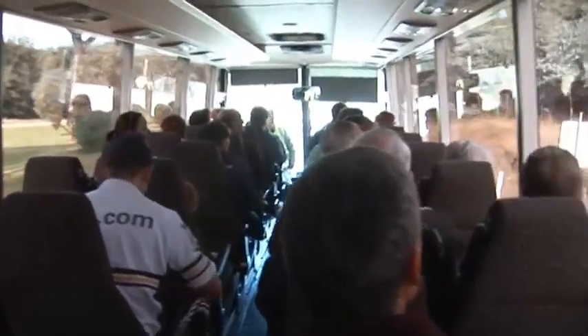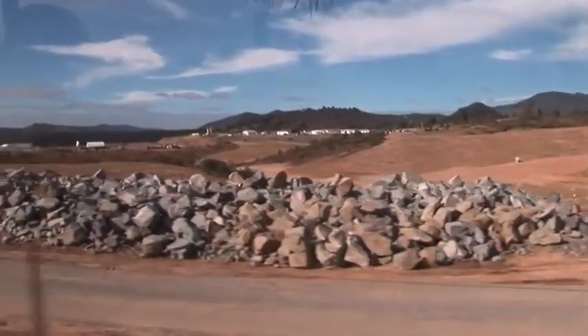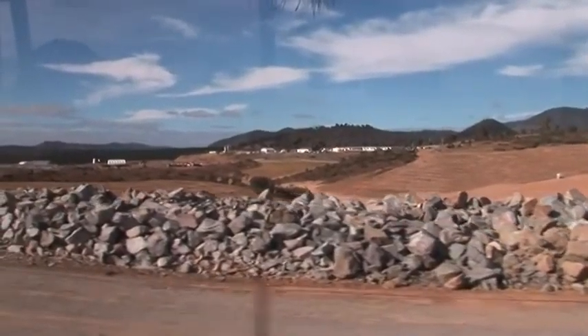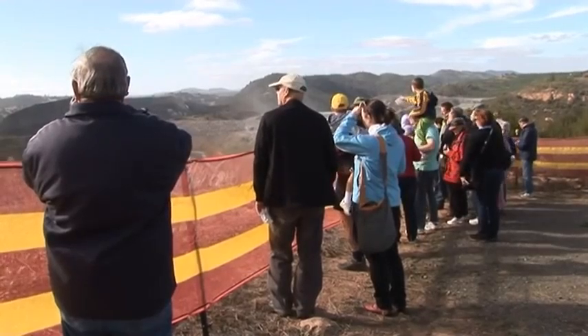We're going to go up and have a look at the quarry area, and go up and have a look at the RCC batch plant area. And then we'll come back down to the car park.